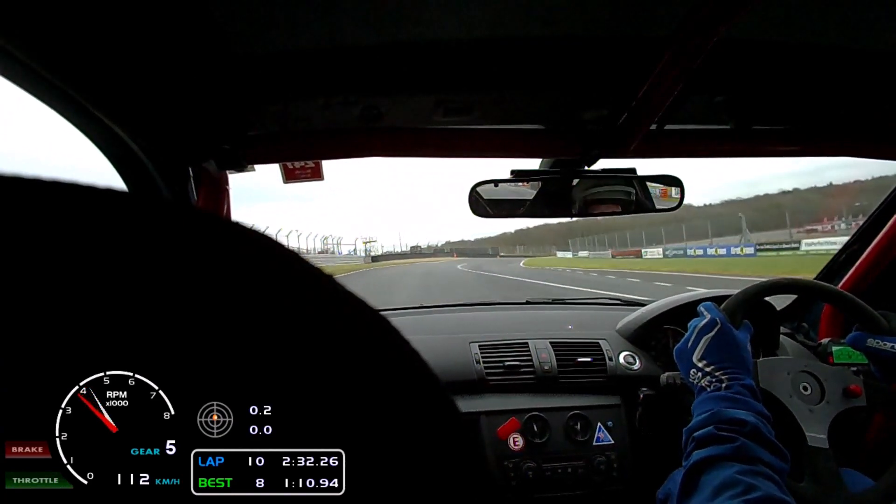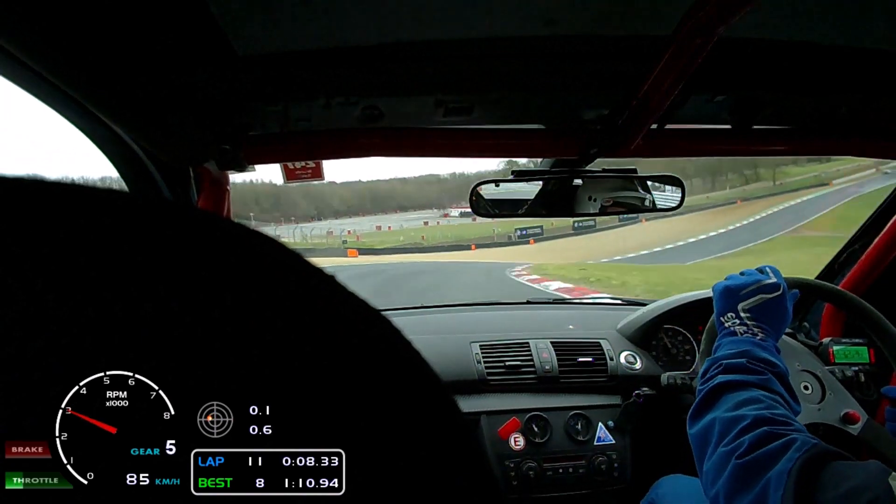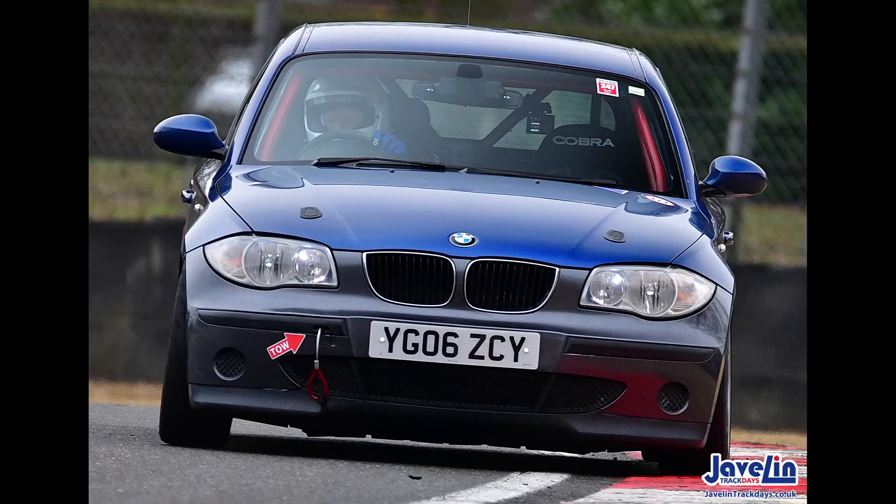Perhaps not surprisingly, the Rain Sports were faster than the Nankangs NS2Rs. I hope you found that interesting. It's quite difficult generating content at this time of year, especially as the car's done and all we've got really is track days and test days until the start of the season at the end of April. I have a test day set up for Silverstone in the second week of March, so I'll produce some more content then, and if I do anything on the car I'll drop that onto my channel as well.